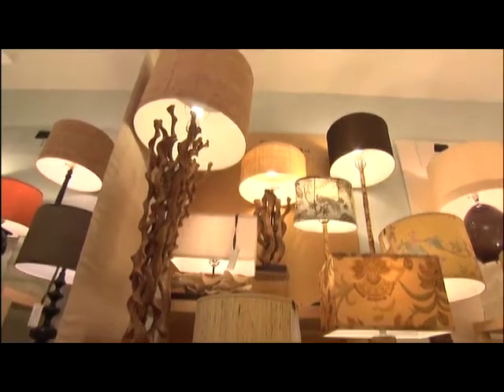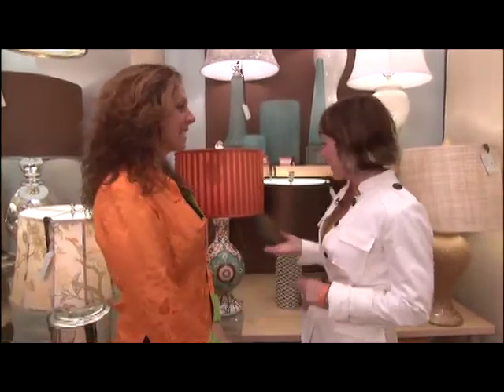The right lighting can really make a room complete, so I'm at the LA Mart with Jamie Young of Jamie Young Lamps, and we're going to see what's cool, hot, and trendy in lighting.